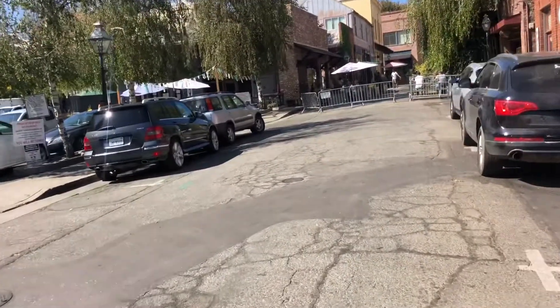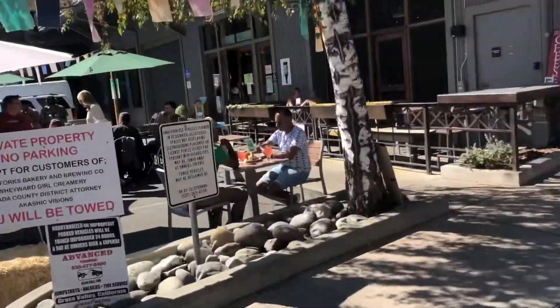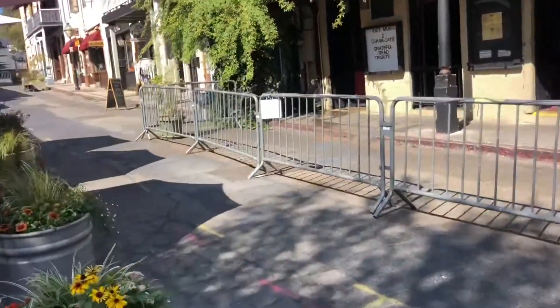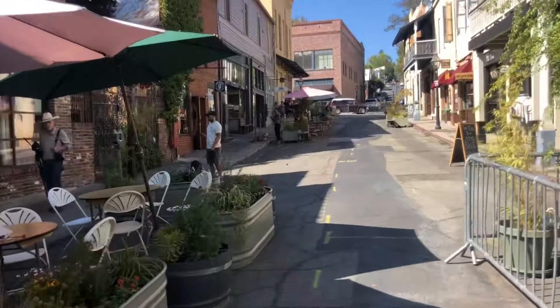So we have a little market going on over there, and we're dining on the street. It's going to be popular, I think, for quite a while into the future. This is just more side streets.